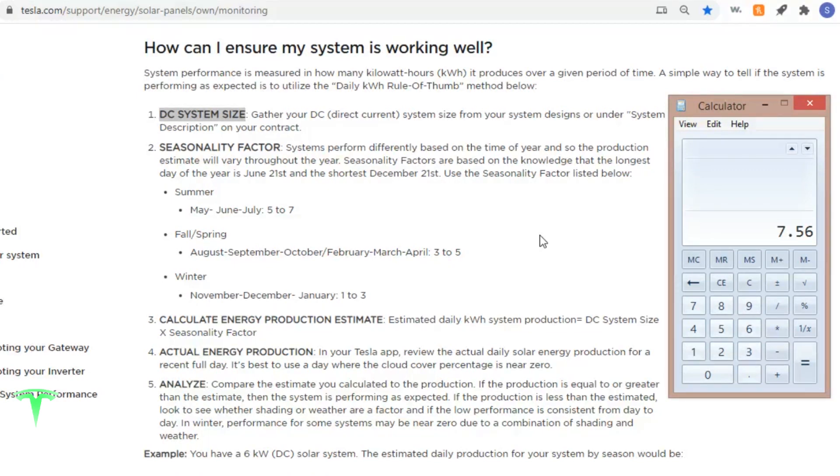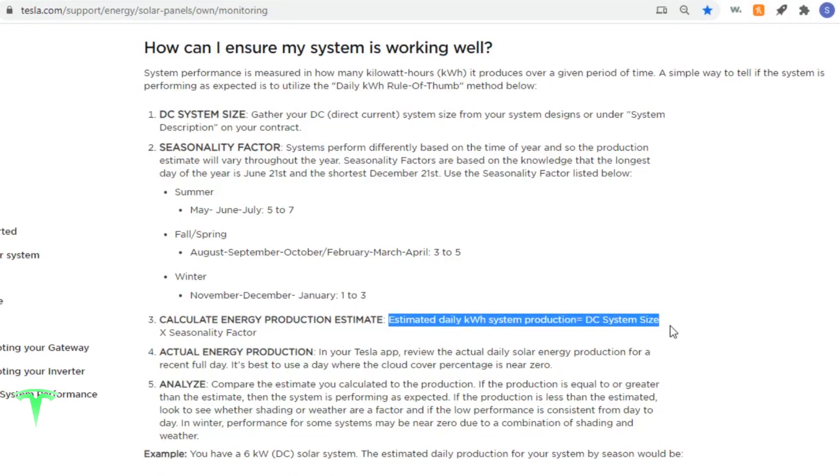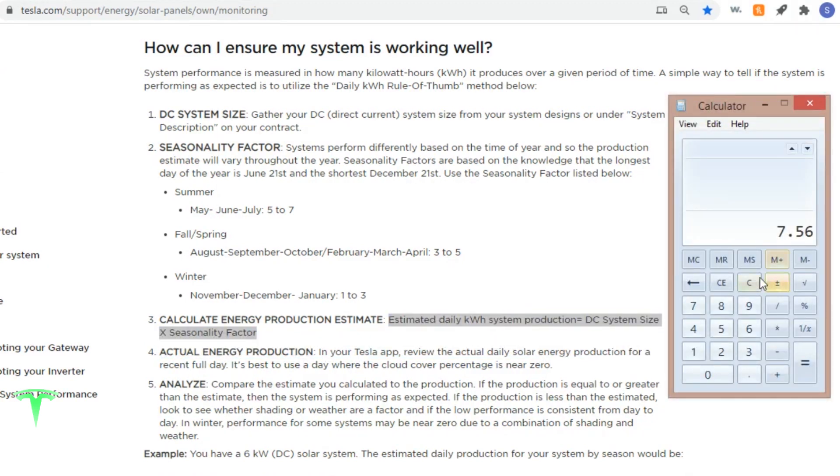Since we are going to be looking at July 2020 numbers, that falls under the summer seasonality category. For summer, Tesla says for May through July, use a number of five to seven. So our estimated daily kilowatt hour system production equals DC system size multiplied by seasonality factor. We'll take 7.56 — on the low end, 7.56 times 5, we should be looking at a low daily production of 37.8 kilowatt hours. On the high side, we could potentially estimate almost 53 kilowatt hours.